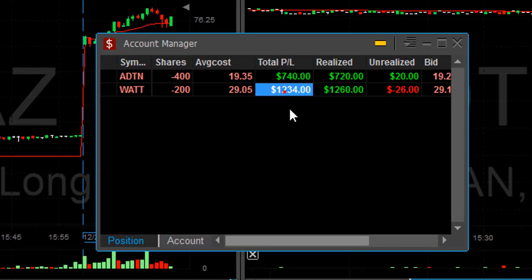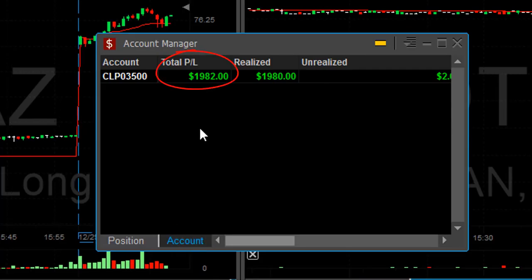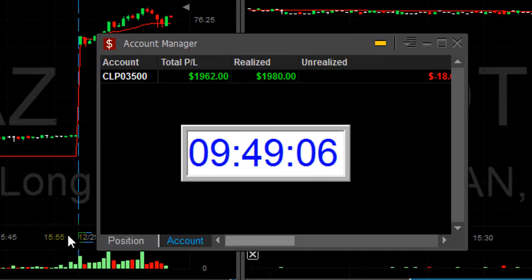Traders, that was a low-volume, high-risk day, but I'm glad to be on the green side. $700 in ADTN, $1,200 in WATT — up $1,982, just below $2,000. And all of that happened in just 29 minutes. Thank you very much for watching, and a very happy New Year — see you next year!